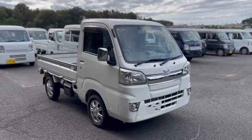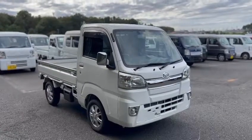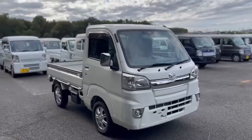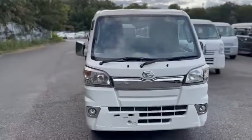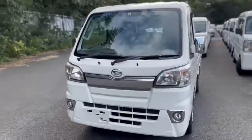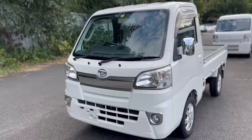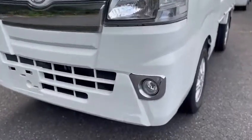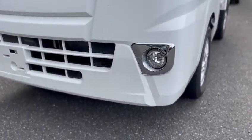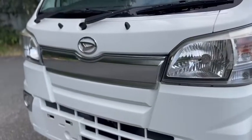Hello viewers, today I'd like to introduce to you a 2015 HiJet truck, 4WD, model grade called Extra. What's Extra about this truck is that it comes with a lot of chrome pieces — it comes with a fog lamp with a chrome cover and a front grill cover.